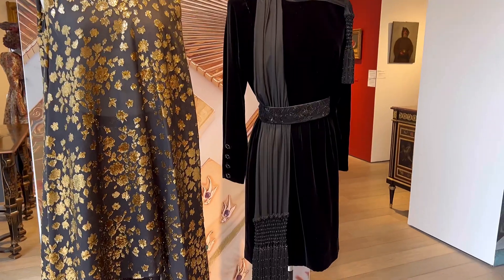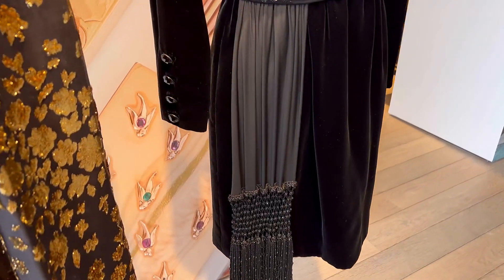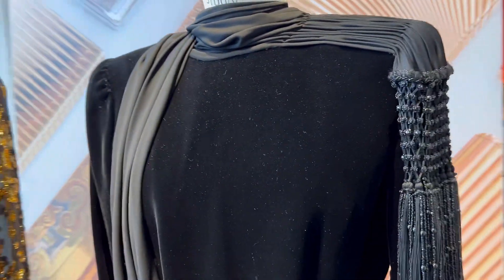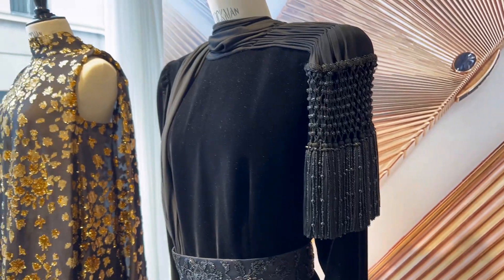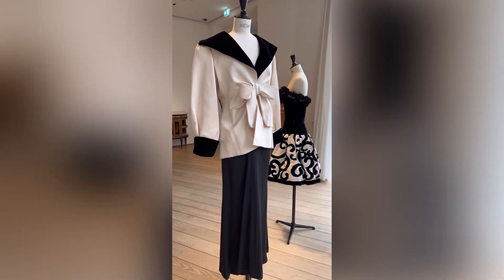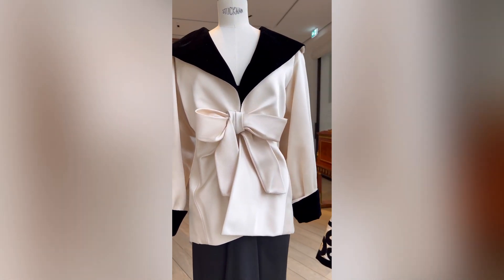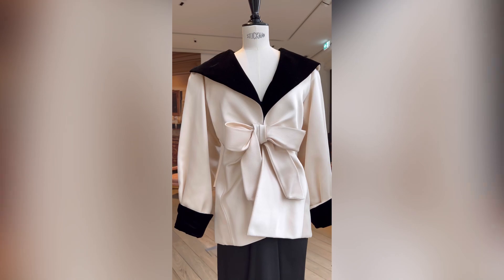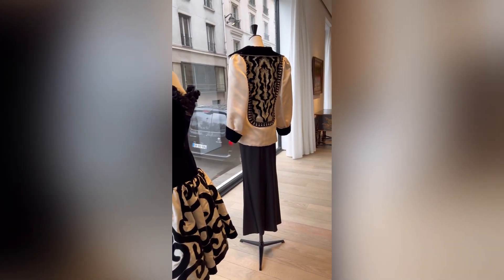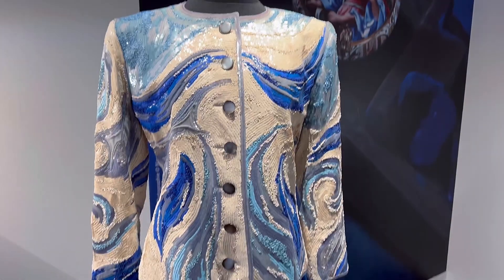The previous one in black was from Christian Lacroix from the 80s. These two are beautiful as well. You can see the haute couture touch. And then this one is also from Yves Saint Laurent — you can see the beautiful work of embroidery.